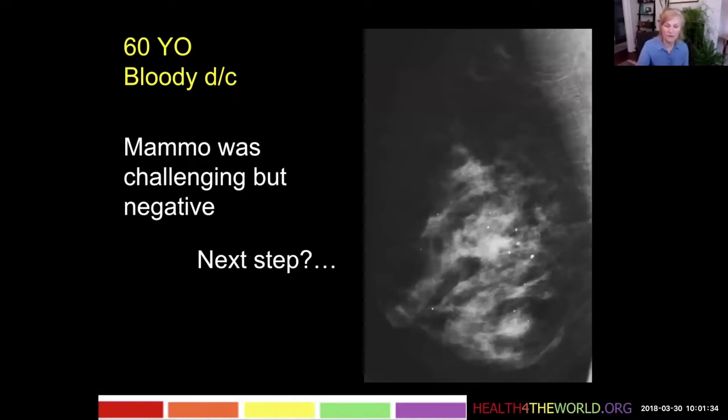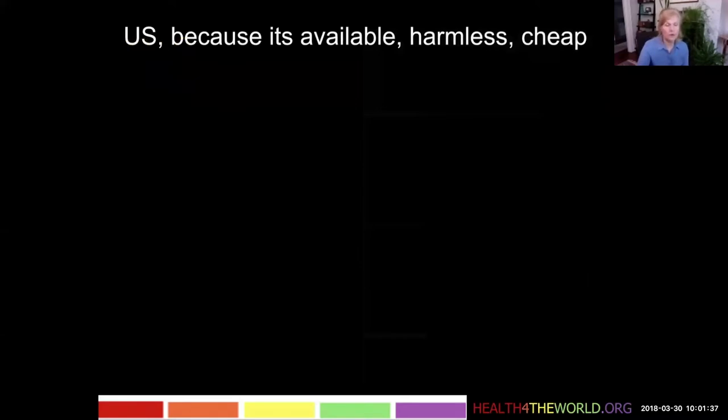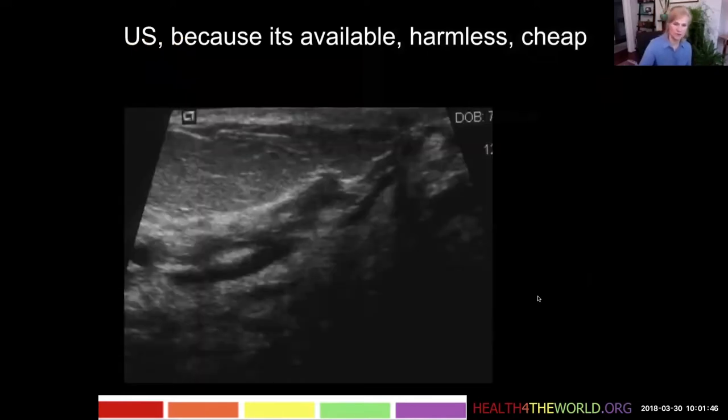So what's the next step? We're going to start with ultrasound because it's available, harmless unless we find incidental findings that are benign, and fairly inexpensive.